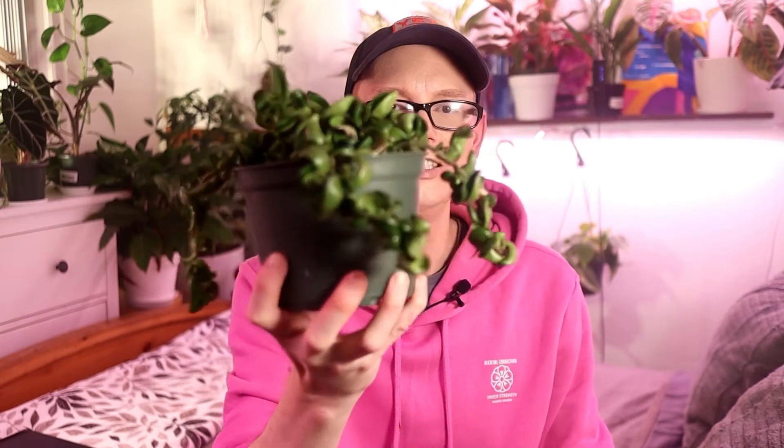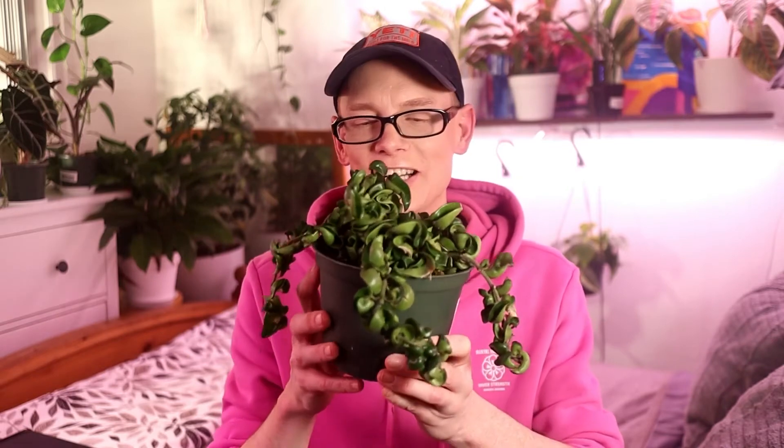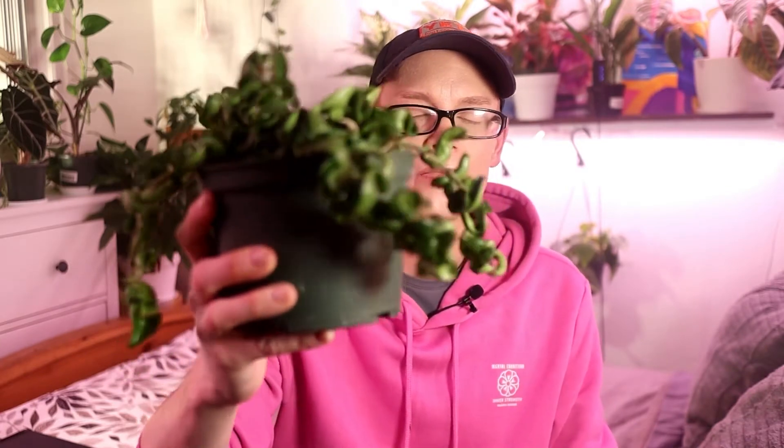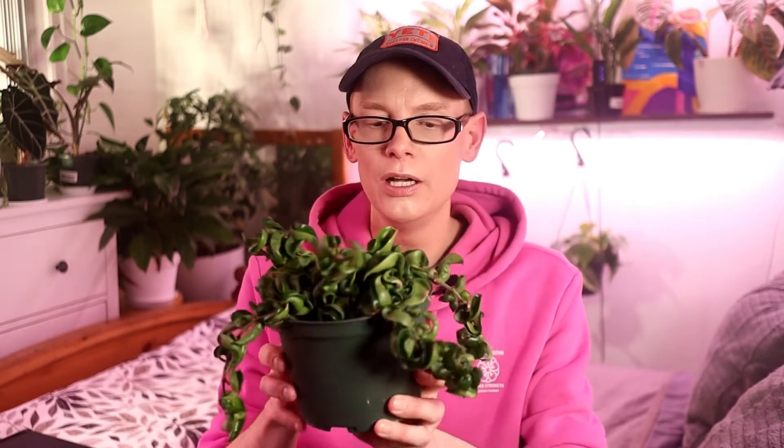Last but not least of the Hoyas is this Hoya Compacta. Isn't this one cool? I had always wanted one of these, but to be honest I just wasn't willing to spend about $40 on one. Eventually though I was like, I want one so bad, I'm going to do it. I really love this plant — it's so unique, just the way it vines like that. This one is also called a Hoya Hindu Rope, but I prefer the scientific name Hoya Compacta. It was $39.99. It'll be interesting to watch it grow. That is it for the Hoyas I bought locally.